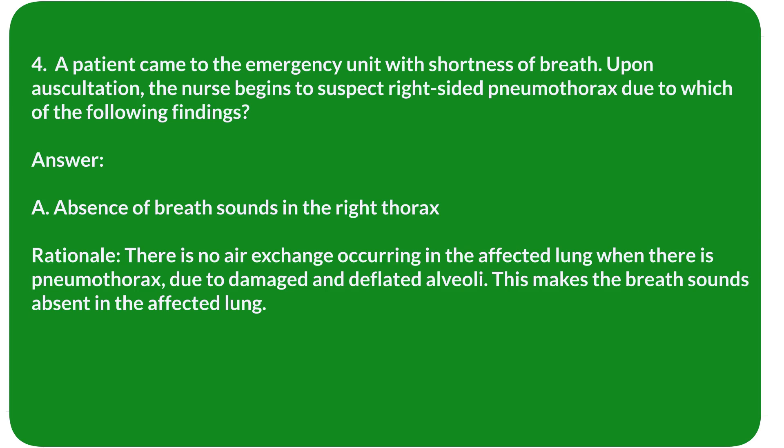Rationale: There is no air exchange occurring in the affected lung when there is pneumothorax, due to damaged and deflated alveoli. This makes breath sounds absent in the affected lung.